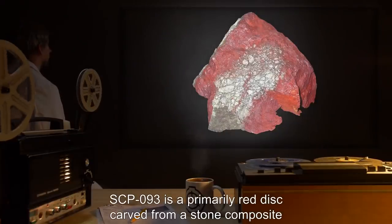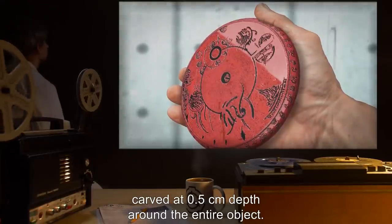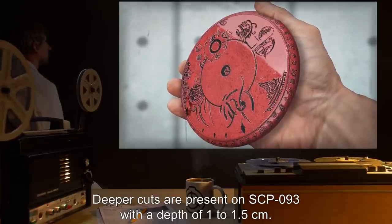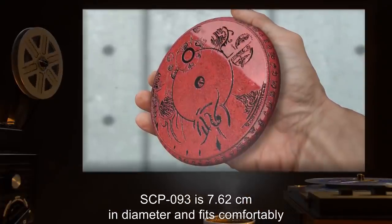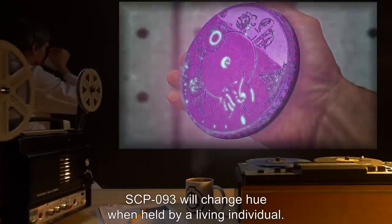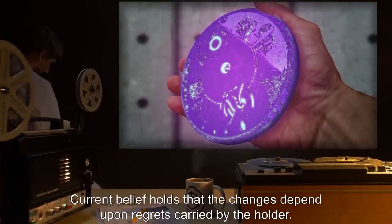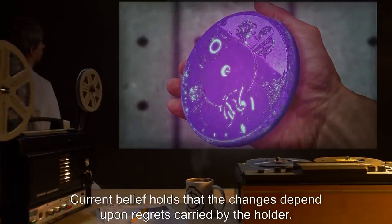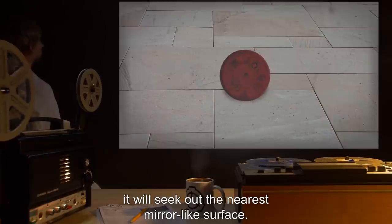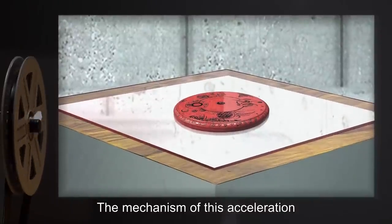Description. SCP-093 is a primarily red disc, carved from a stone composite resembling cinnabar, with circular engravings and unknown symbols carved at 0.5 cm depth around the entire object. Deeper cuts are present at 1 to 1.5 cm depth. SCP-093 is 7.62 cm in diameter and fits comfortably into most palms without abrasion. SCP-093 will change hue when held by a living individual; current belief holds that the changes depend upon regrets carried by the holder. If SCP-093 is removed from a mirror and not held by a person, it will seek out the nearest mirror-like surface. SCP-093 has been observed to travel in the largest possible circle while rolling, building up phenomenal speed. The mechanism of this acceleration is currently unknown.